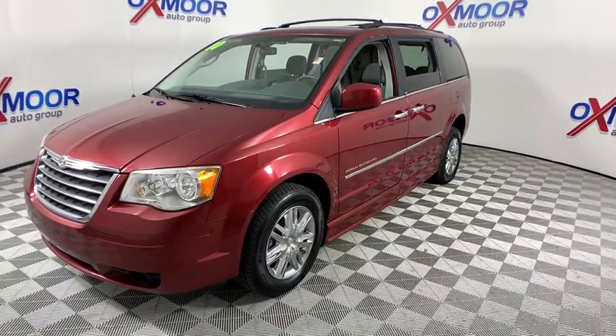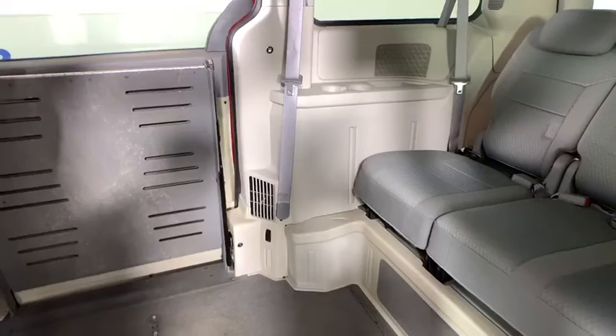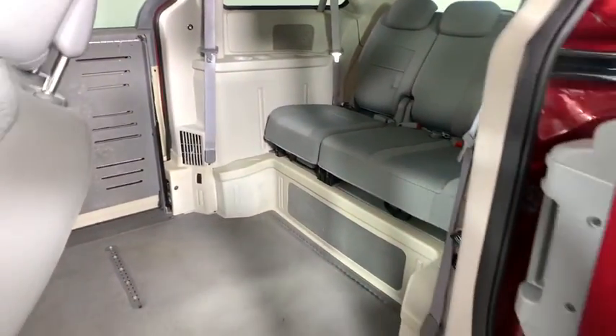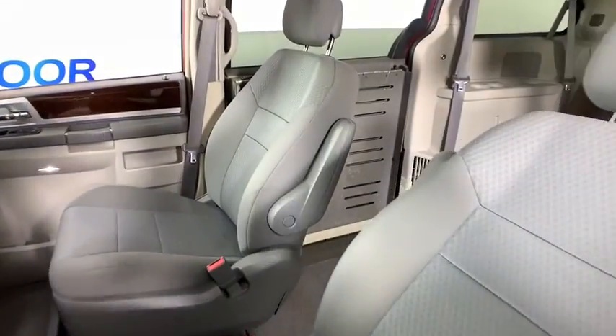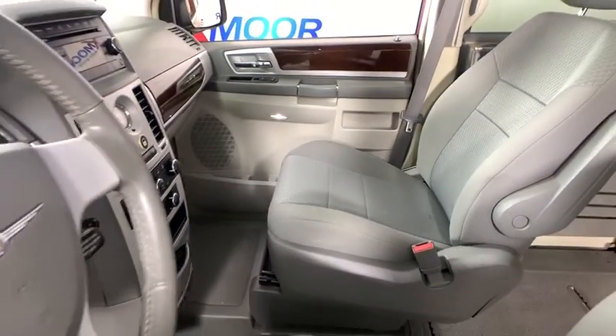Here are some of this vehicle's great options: traction control, power liftgate, dual airbags, power steering, alloy wheels, four-wheel disc brakes, universal garage door opener, trip computer, power windows, electronic stability control.